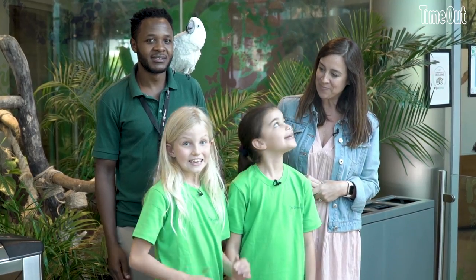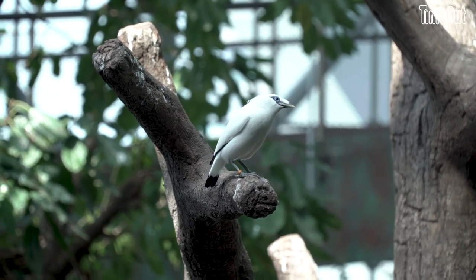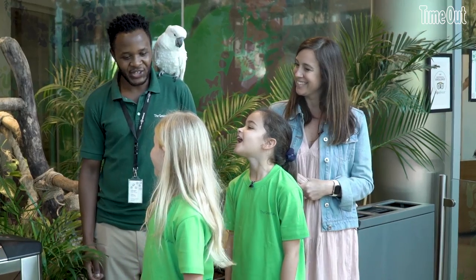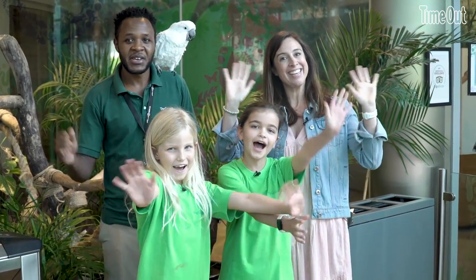The girls are back from their zookeeper for a day experience. Have you had a nice time? Yes. What was your favorite bit? Mine was probably the wallabies. Lana? Mine was the wallabies and the sugar gliders. The zookeeper for a day experience runs every day at 8:30. It's five hours long and you can sign up for your kids to do it online. It's for ages nine and above. Girls, let's say a big thank you to Peter. Thank you, Peter. Do you want to come back one day? Yes. Brilliant. Bye! Thank you, bye!